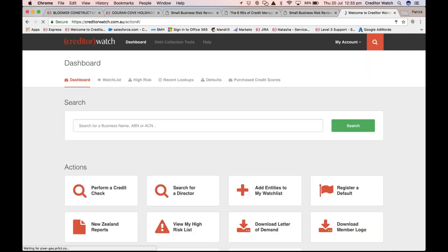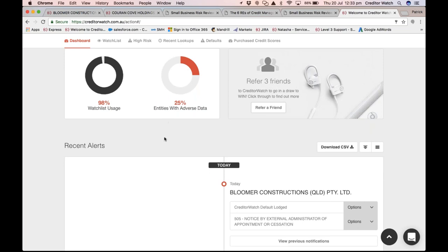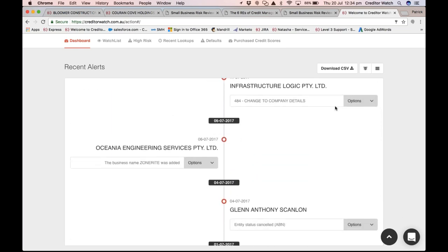Back on the dashboard, you'll also see statistics — for instance I can see I'm using 98% of my watch list. Creditor Watch works on a monthly or annual subscription depending on how many customers you're monitoring. The dashboard will also show how many customers you're dealing with that have adverse data against them — in this case 25%, which is not ideal. That's all available within the high risk list. If your emails go down for any reason, you can see all recent alerts directly in the dashboard, just as they would come through via email.